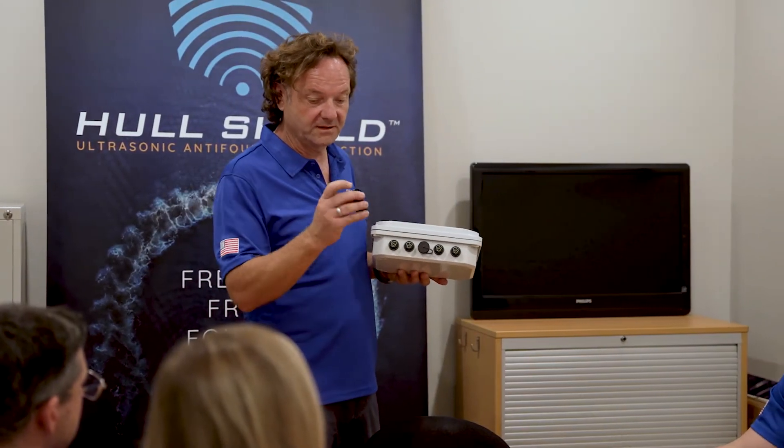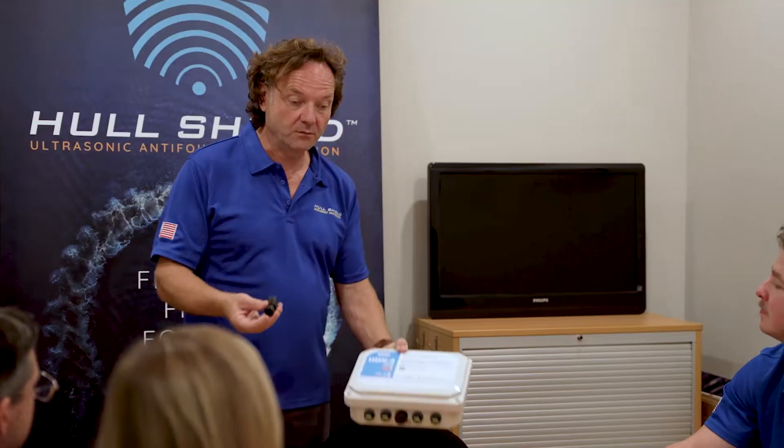In lay terms, we use sound to protect the hull and running gear of a boat by creating an ultrasonic barrier repelling barnacles and algae.